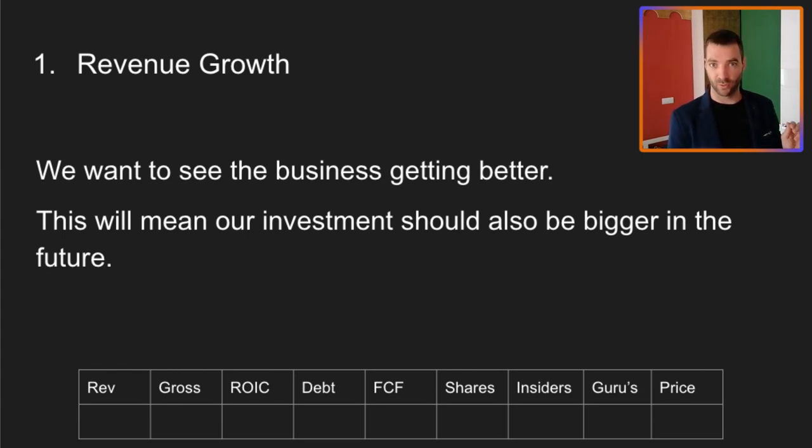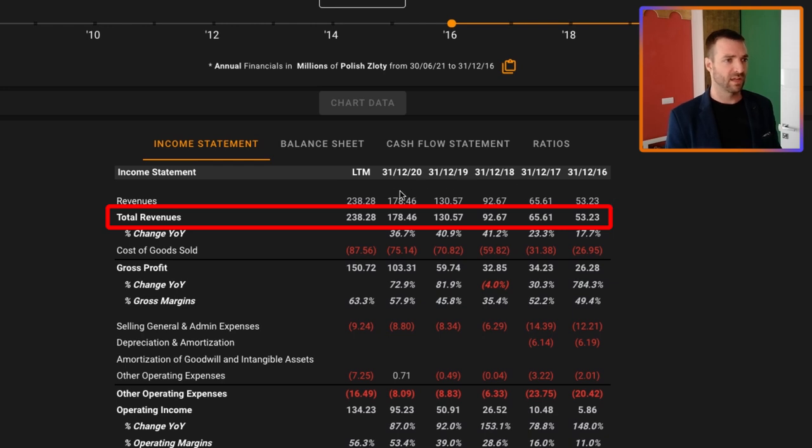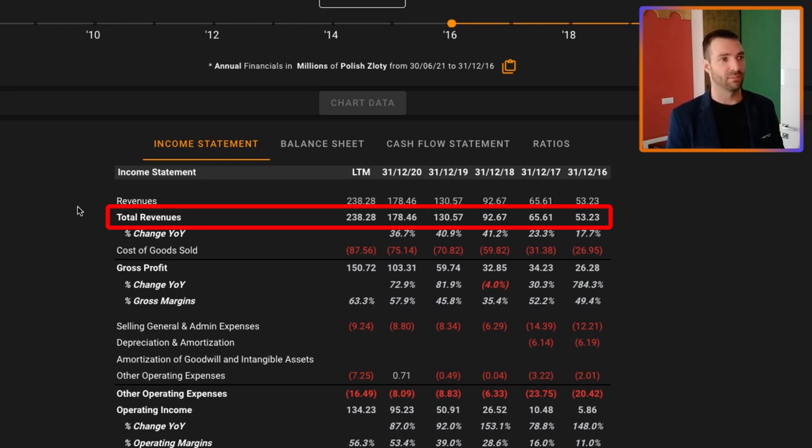First, I want to check for revenue growth — we obviously want the business to be growing. Over the past five years, it's grown from 53 million to well over 200 million zloty at the moment. That's a nearly five-fold increase in five years — that's exceptional growth. We're talking 50 plus compounded annual growth rate. Definitely a big tick for revenue growth.